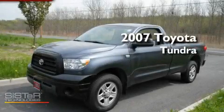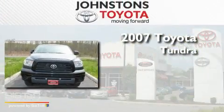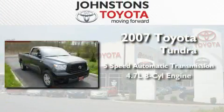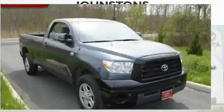This is a certified pre-owned 2007 Toyota Tundra. This truck has a 5-speed automatic transmission, a 4.7-liter V8, and the added capability of 4-wheel drive.